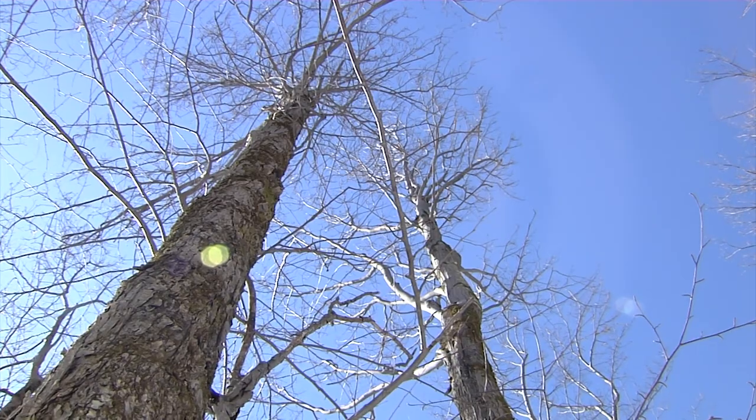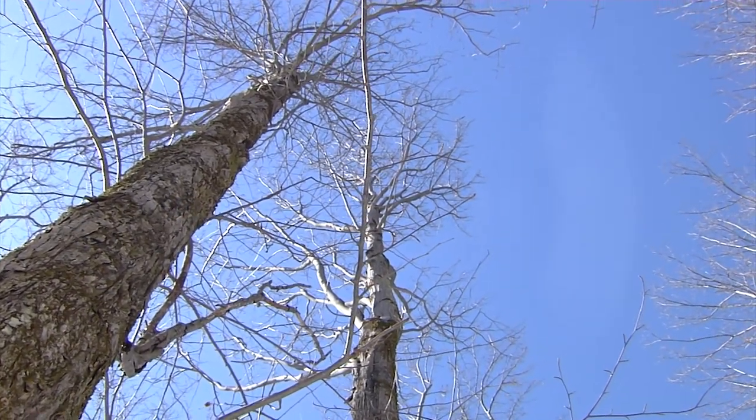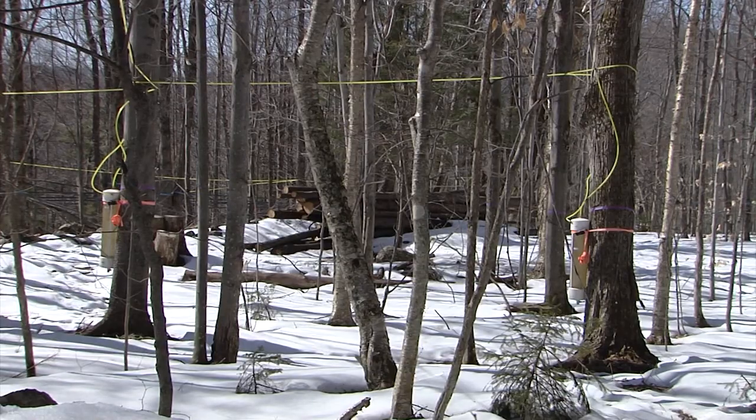Really, any species in the genus Acer — so any species of maple — can be used for maple syrup production if the temperature and climate are right. One species that we have an abundant amount of all across the maple producing region is red maple. Plenty of producers use red maple as crop trees for maple production along with their sugar maples. But there are some holdover barriers to some producers feeling comfortable adding or using red maple as a crop tree.